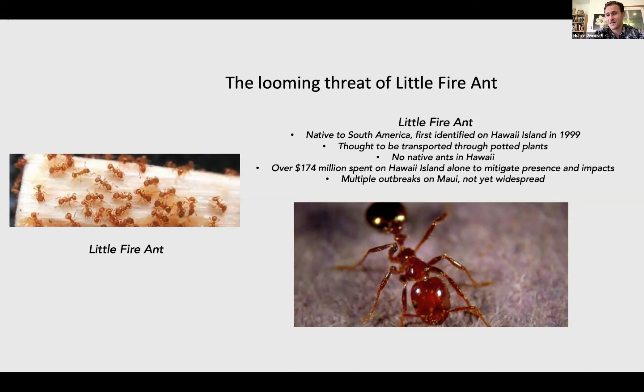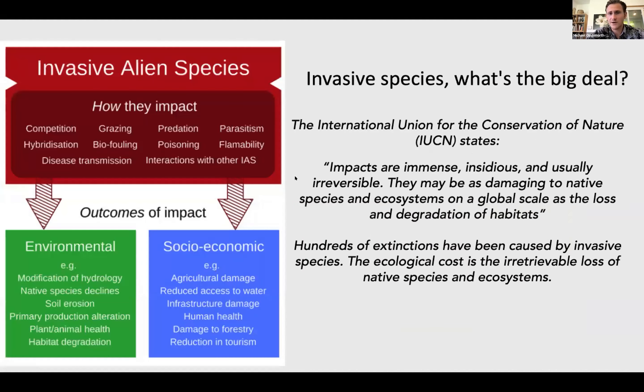There are actually no native ants in Hawaii, so any of the ants that we can get rid of, we're pretty happy about. Looking at some of the statistics, 174 million dollars was spent on Hawaii Island alone in one year. The International Union for Conservation of Nature has stated that the impacts of invasive species are immense, insidious, and usually irreversible — it may be as damaging to native species and ecosystems on a global scale as the loss and degradation of habitats. These types of invasive species can affect socioeconomic factors including agricultural damage and reduction of access to clean water. On the environmental side, invasive species can lead to soil erosion and reduced biodiversity.